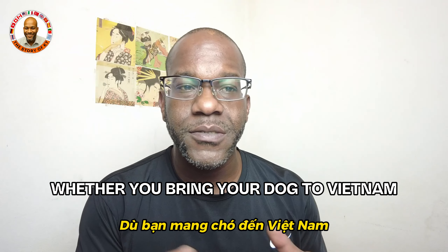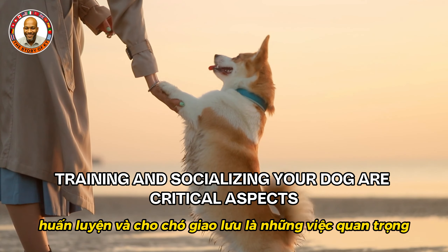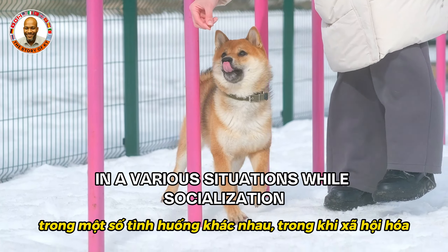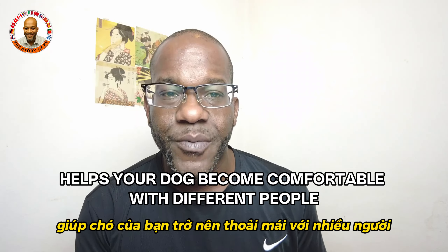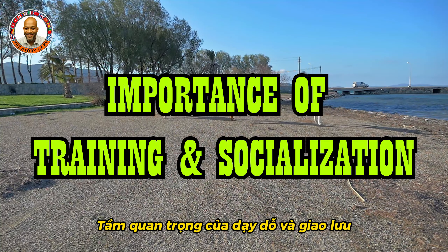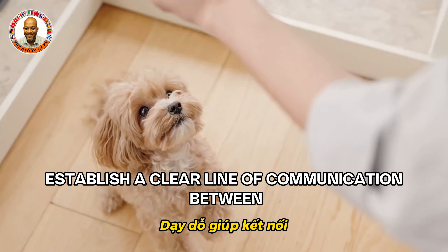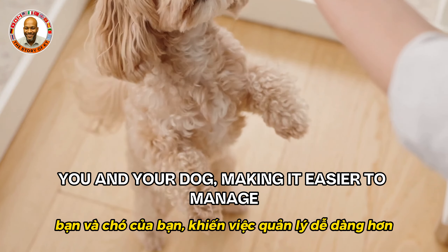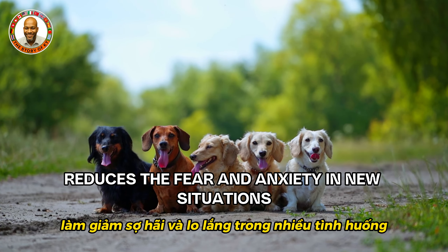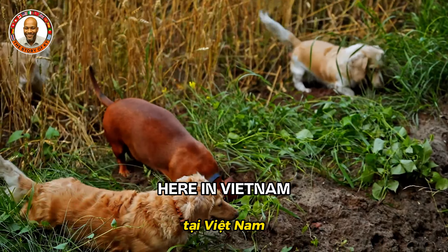Whether you bring your dog to Vietnam or adopt one here, training and socializing your dog are critical aspects of responsible pet ownership. Proper training ensures your dog behaves well in various situations, while socialization helps your dog become comfortable with different people, animals, and environments. Training establishes clear communication between you and your dog, making it easier to manage and prevent undesirable behaviors. Socialization reduces fear and anxiety in new situations, making your dog more confident and well-adjusted here in Vietnam.